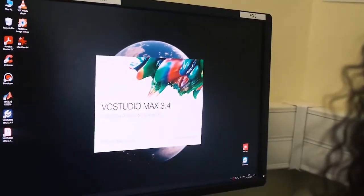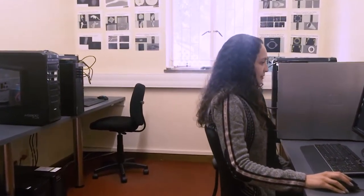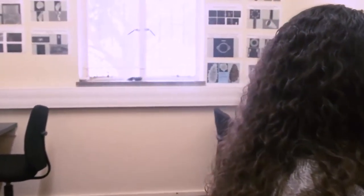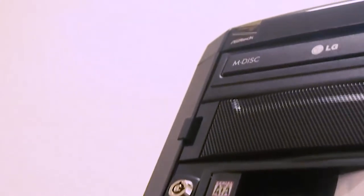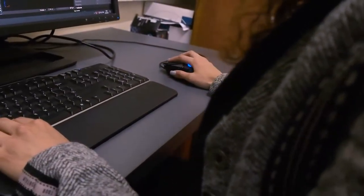This is our computer lab where our clients analyze their data in-house or remotely via TeamViewer. Volume Graphics VG Studio Max is our preferred software package, but we also have other 3D visualization software available.